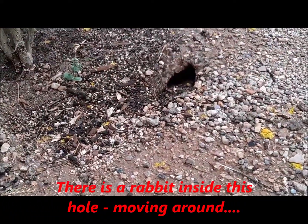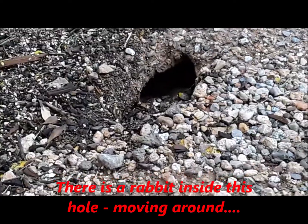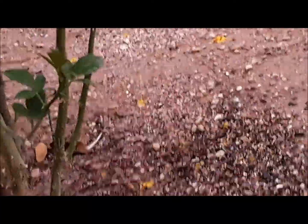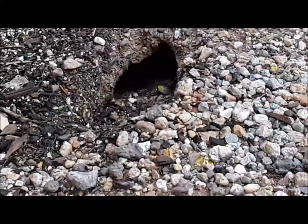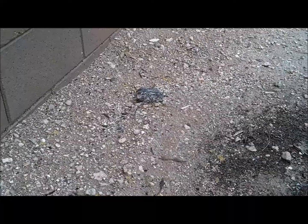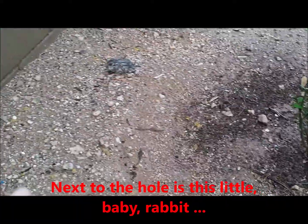There's a little rabbit right there, I can see him moving in there. I don't know if you guys can see it, but it's right under my orange tree — he's in there, or she's in there. Can you see it a little bit? And then right next to the hole is this little guy.